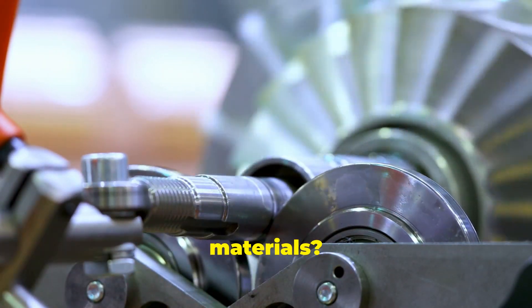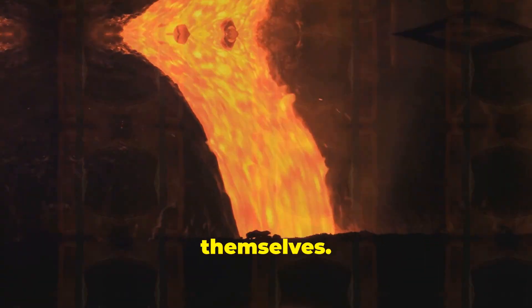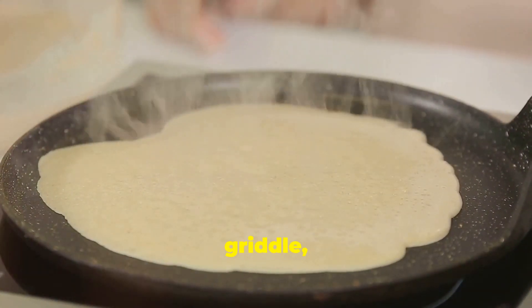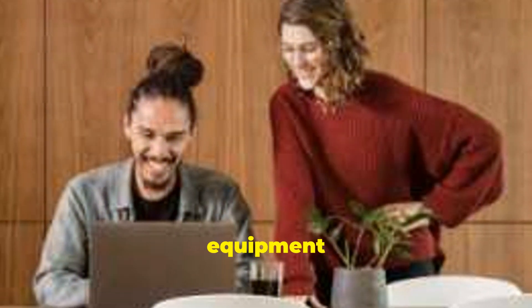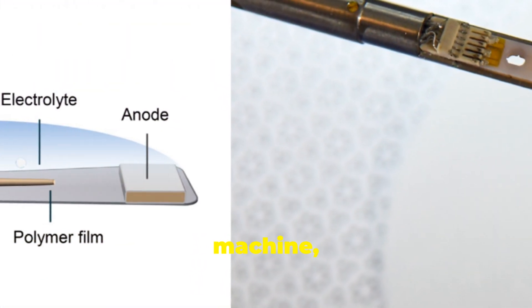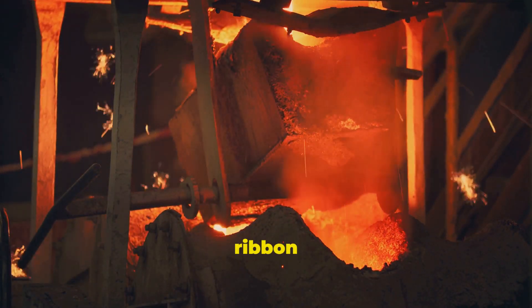So how do we actually make these wonder materials? It's all about speed. We need to cool the molten metal so fast that the atoms can't arrange themselves — we're talking about cooling rates of millions of degrees per second. One way to achieve this is through rapid solidification. Imagine you're making pancakes: you pour the batter onto a hot griddle and it solidifies quickly. Now imagine doing that with molten metal, but much, much faster. Scientists use special equipment to spread a thin layer of molten metal onto a super-cold surface, and the metal solidifies almost instantly, trapping the atoms in their disordered state. Another method is called melt spinning — picture a cotton candy machine, but instead of sugar, it's spinning molten metal. The liquid metal is poured onto a rapidly rotating wheel, forming a thin ribbon that cools incredibly fast. The result: a ribbon of amorphous metal.